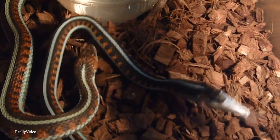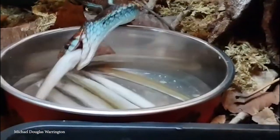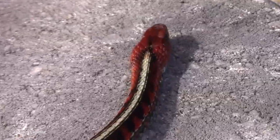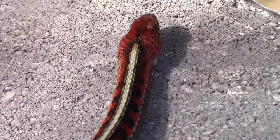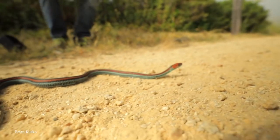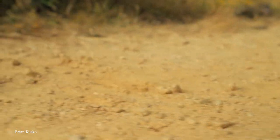As squeamish as some of us may get at the thought of snakes, that really shouldn't diminish its obvious natural beauty. They're not the longest snakes in the world, and surely a lot less scary for those of us bothered by their general slinkiness. Maybe it's worth taking a minute to put our prejudices aside and appreciate this creature for what it really is — a cute and colorful critter from California.